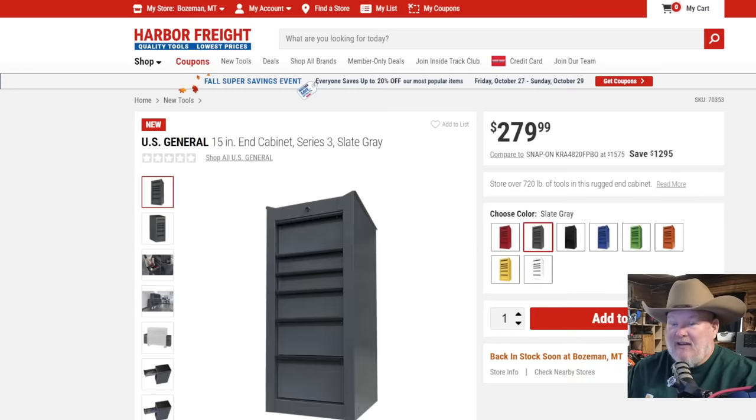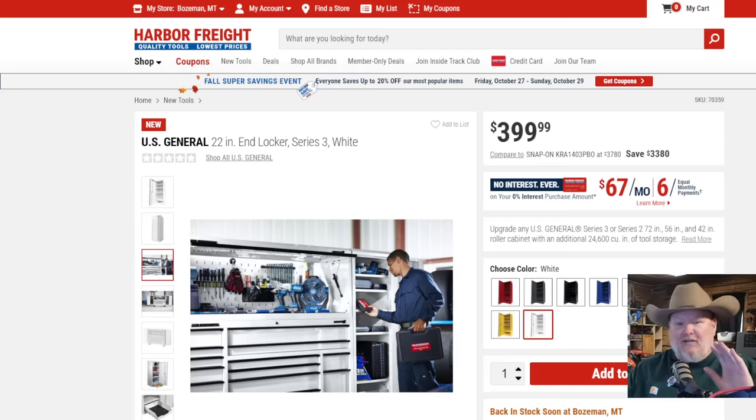We're not done yet — you want the side cabinet, the end cabinet? We've got those too in all eight colors: red, gray, black, blue, green, orange, yellow, and white. $279 to $280. Right now this is live on Harbor Freight's website. How long it'll take to get to your store depends on distribution. It looks like you can add it to cart online. You're probably going to have to order these online since they can't carry all eight colors in store everywhere — maybe just the popular colors in store.